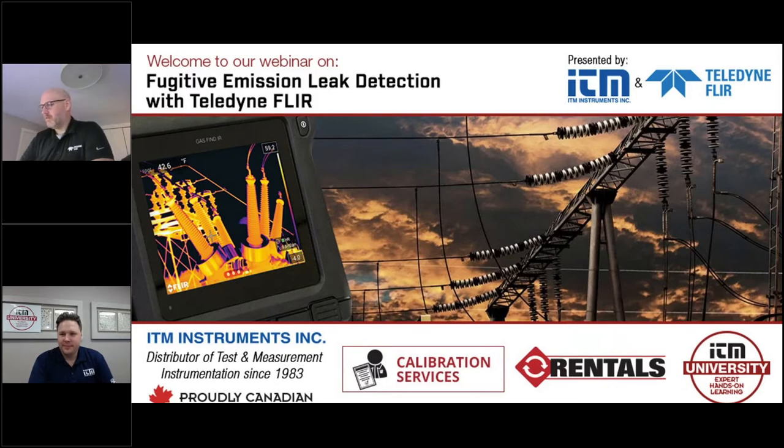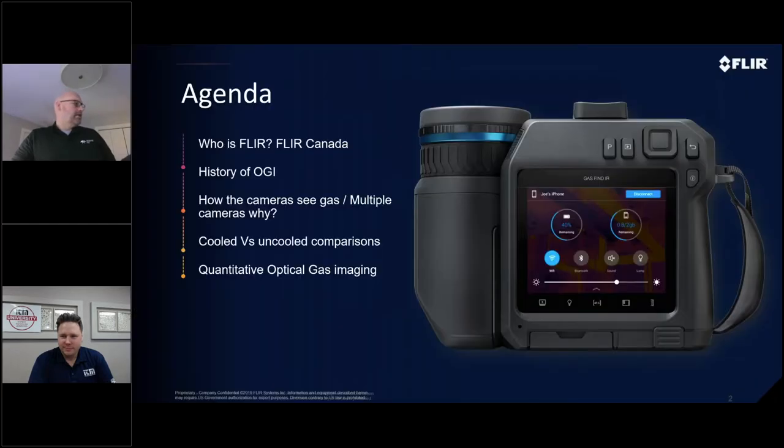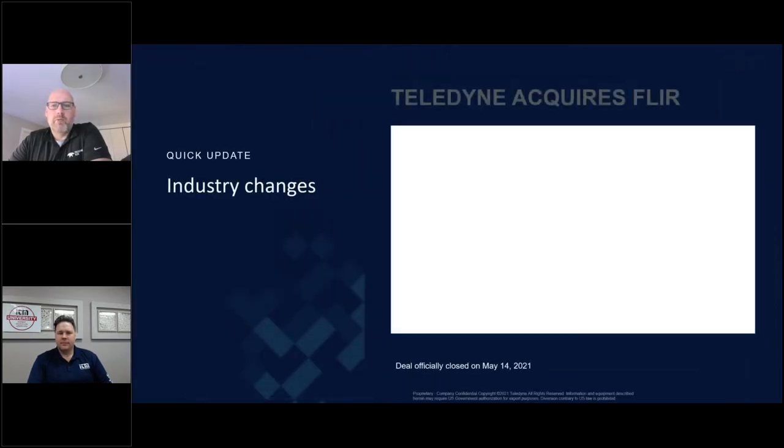Thank you for that, Peter. Thanks for inviting me along. Here's a little bit of the agenda for the next 45 minutes. I do have a lot to go through, so I tend to talk fast. Please feel free to write into the chat section, and if we don't get your questions answered right away, we will answer them at the end of the session. I want to talk a little bit about the history of FLIR. As Peter mentioned, we've been working with ITM for several years. They're one of our biggest partners globally, not just in Canada, and we're very happy to help them out and help educate their customers.